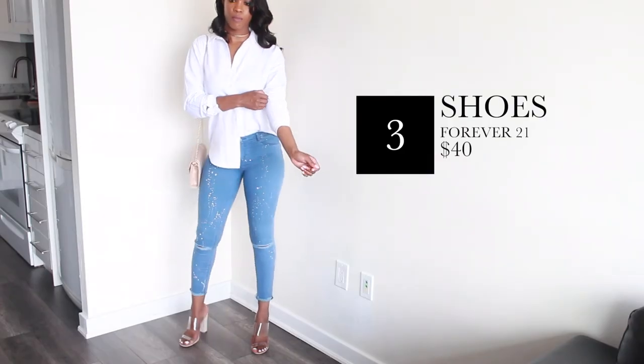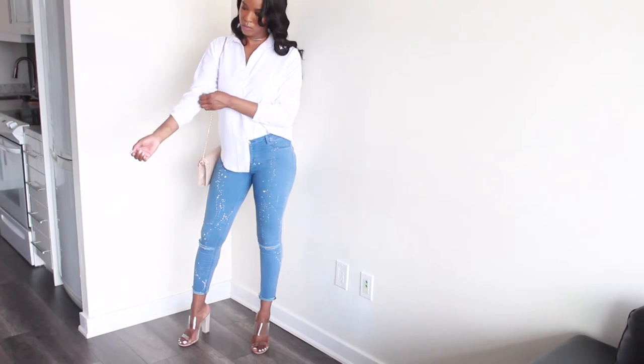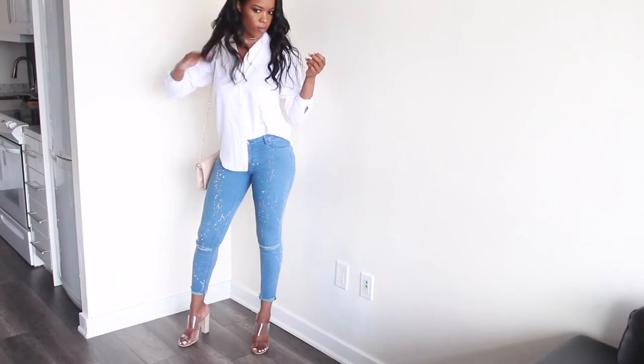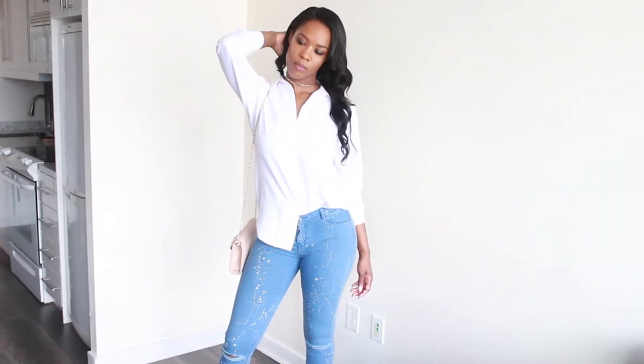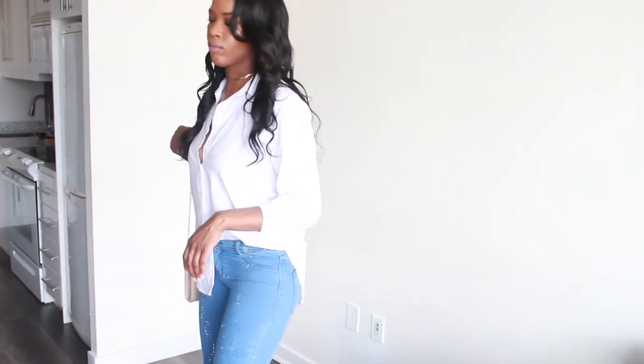These shoes are a must-have — the clear heels, must must must have. I got these at Forever 21 for about 40 bucks, super cute. And then this nude bag — it honestly looks like a Yves Saint Laurent bag but for a fraction of the cost, so go get yours.